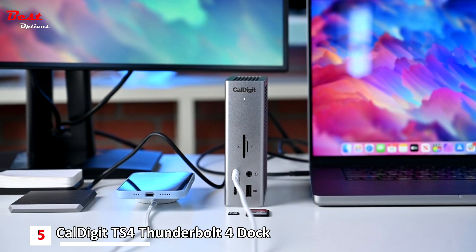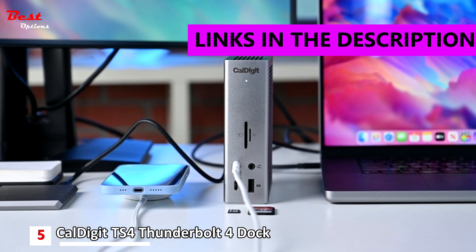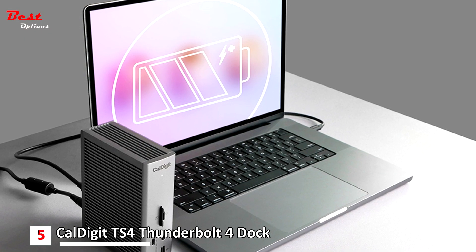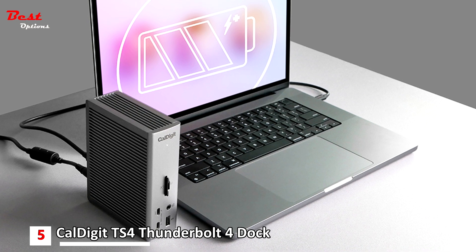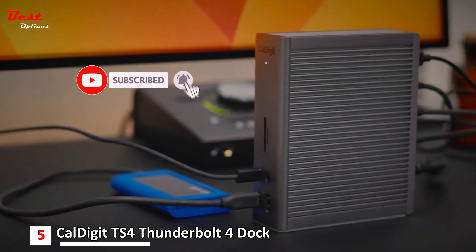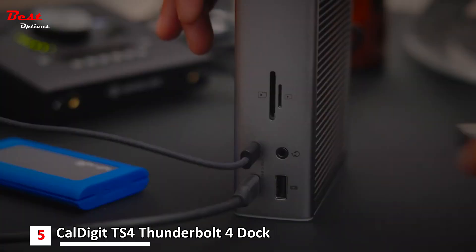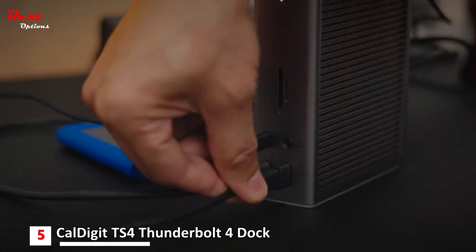The fifth product on our list is the Caldigit Thunderbolt Station 4 — the best Thunderbolt 4 dock, priced at about $400. All the USB and Thunderbolt ports are super fast and offer impressive device charging. At the front, there's a USB-C port with 20 watts power. Caldigit has sacrificed one of the TB4 ports for a dedicated DisplayPort, which is fine if you need that video port but not as flexible as leaving three downstream TB4 ports with which you can add adapters for external displays.